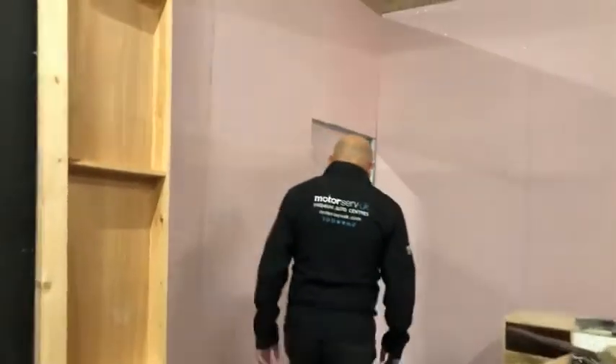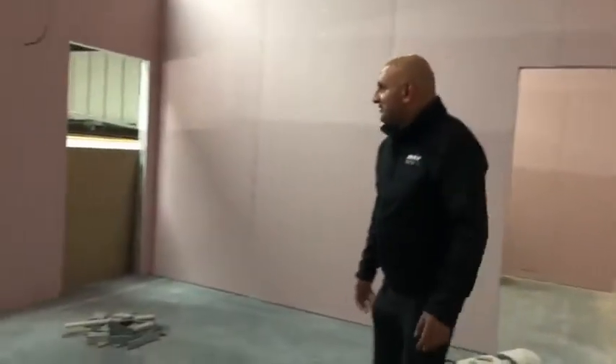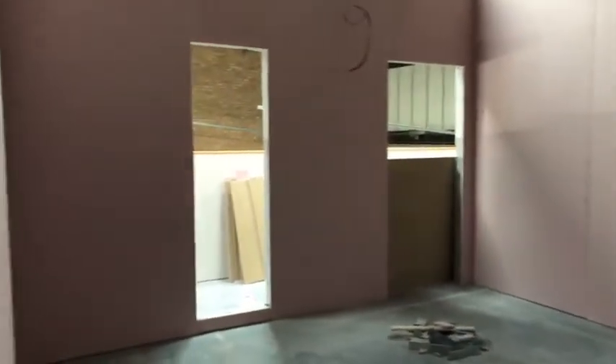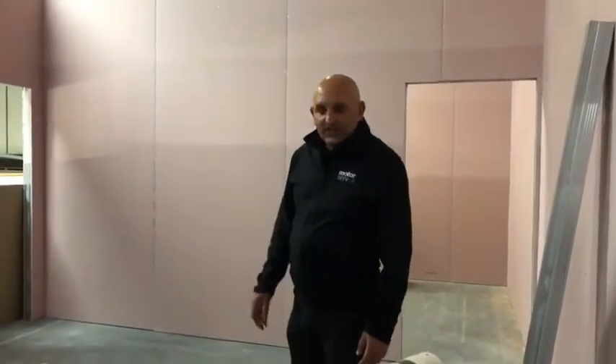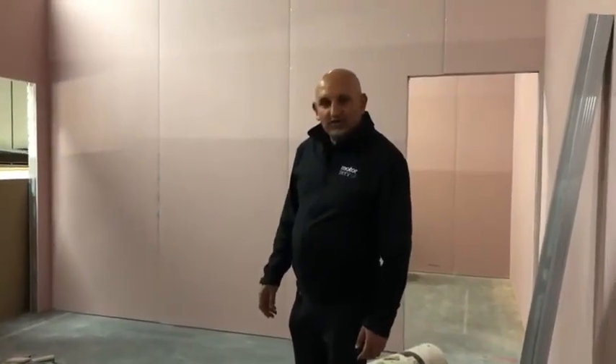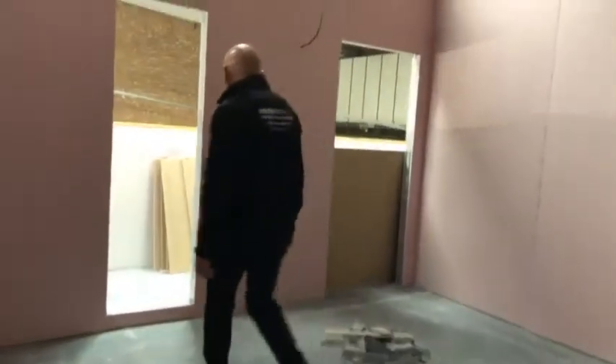I'm going to have a door here coming through to my office, which I'm looking forward to getting into. At the moment we've just got to wait for the roof to come, and I've been selecting all the furniture and getting it all on order, so looking forward to that all arriving.